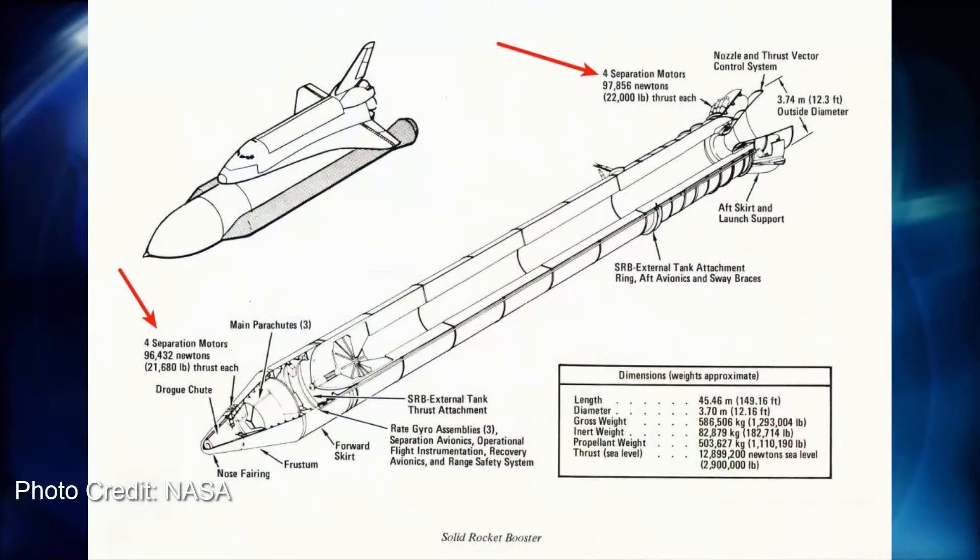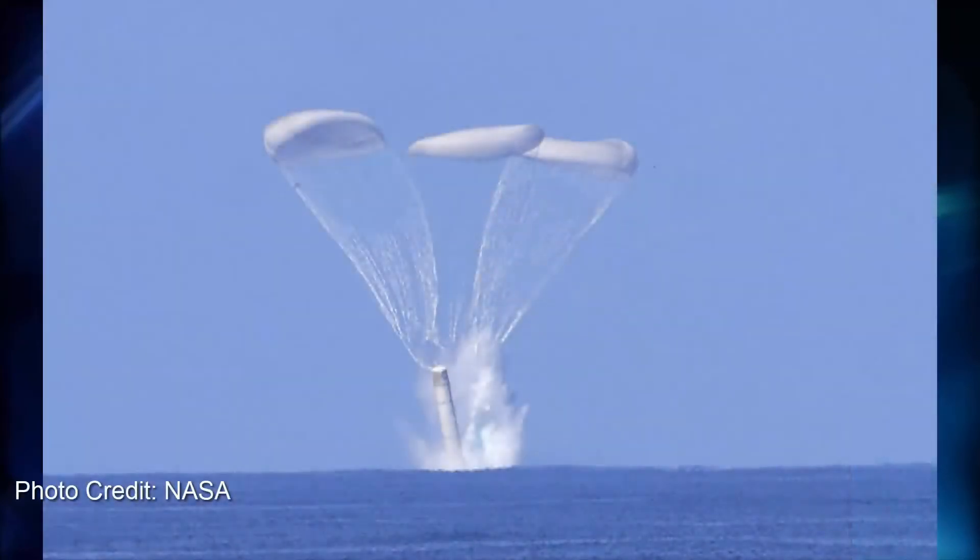The external tank was not reused and burnt up in the atmosphere over the Indian Ocean. The solid rocket boosters provided the initial kick to get STS off the pad and into space. Manufactured in Utah and shipped in segments by rail to Florida, the SRBs were another reusable component of STS. After separating from the rest of the stack, the SRBs would re-enter and parachute down into the ocean, before being taken back to land to be refurbished and reused.